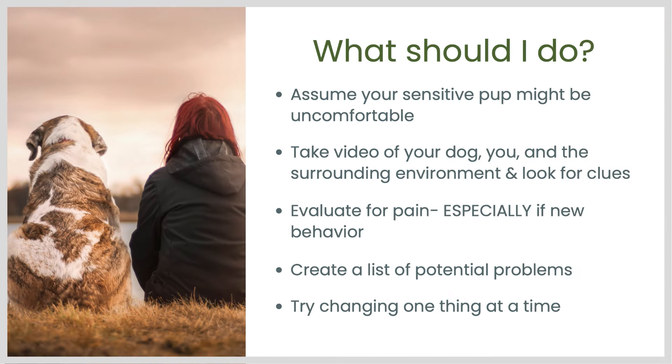So if this sounds familiar, what should you do? If you have a sensitive, anxious, or fearful dog, I would assume that anxiety or discomfort could be the cause of these troublesome training sessions where you can't get your dog to focus on you. I recommend taking video of training sessions if you're struggling, and make sure that you, your dog, and the surrounding environment are all in the frame. Look for clues in the recording — it's much easier to see in a recording than in real time. Look for anything that precedes one of these disengagement or distracted-looking behaviors in the video and see if you can find anything you could try to change.